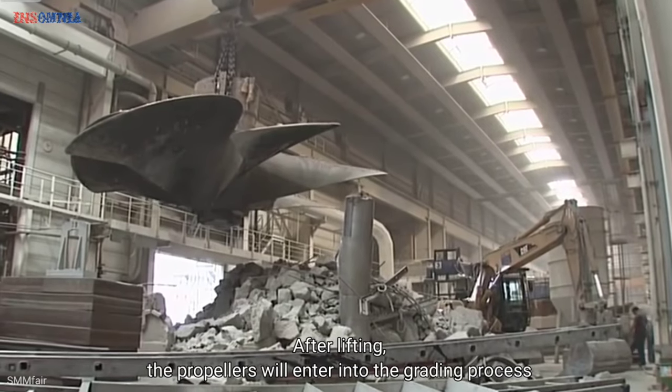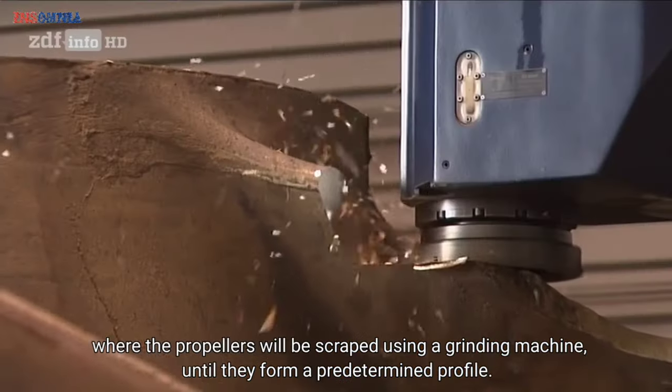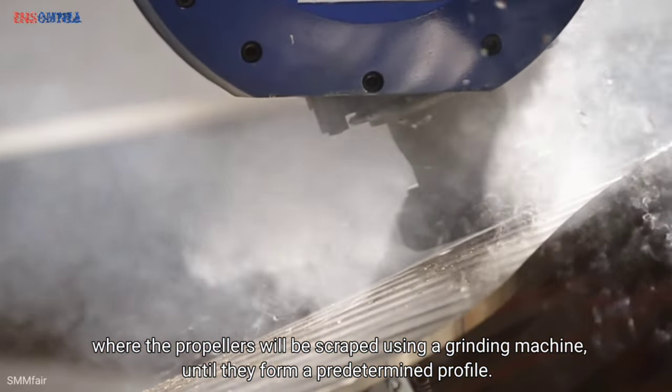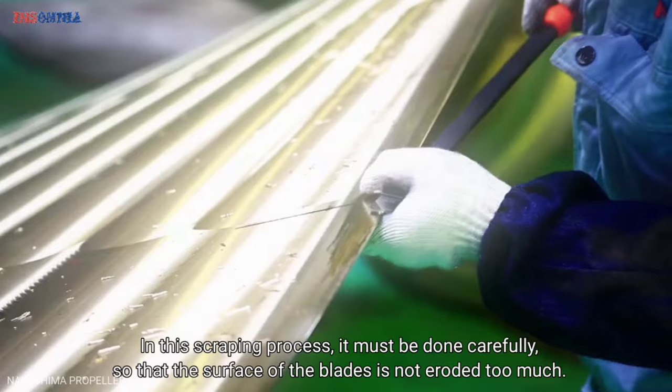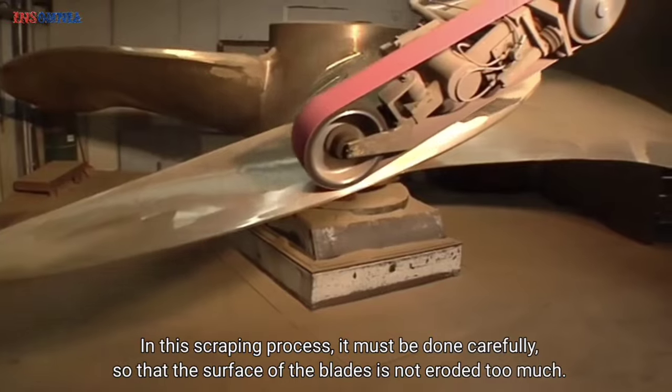After demolding, the propellers enter the grinding process, where they are scraped using a grinding machine until they form a predetermined profile. This scraping process must be done carefully so that the surface of the blades is not eroded too much.